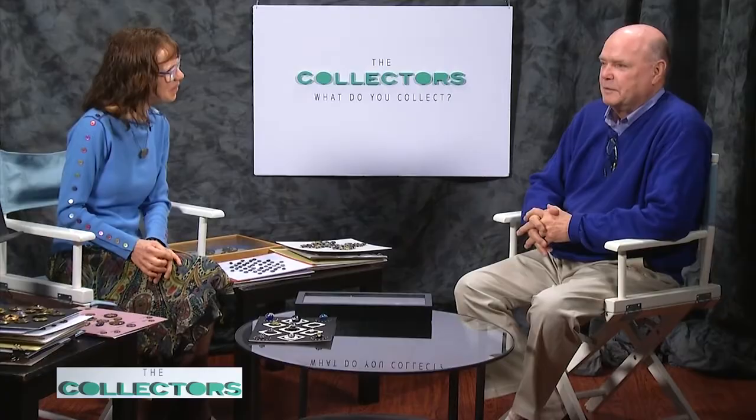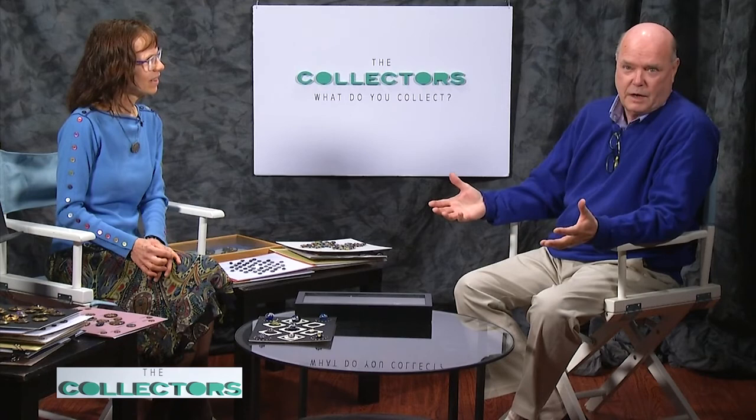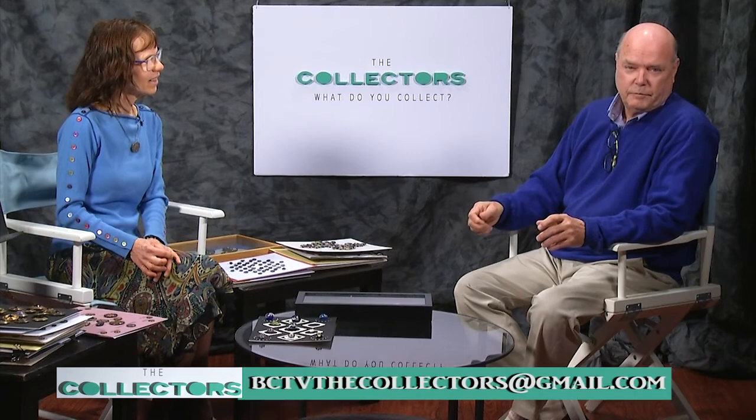Well, Sherry, we've all learned something in this past 30 minutes about buttons that I never knew — they're absolutely beautiful. Thank you for coming in today. If anybody has any questions for Sherry or myself, please contact me. If you want to bring a collection in and talk about it, we're happy to have you on the show. Contact me at bctv.thecollectors@gmail.com. Thanks for watching.